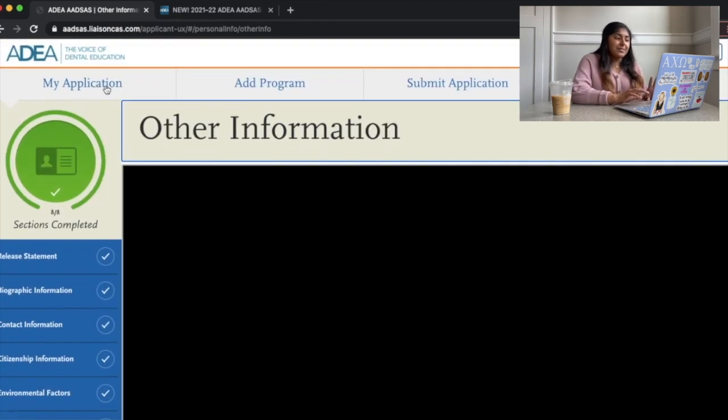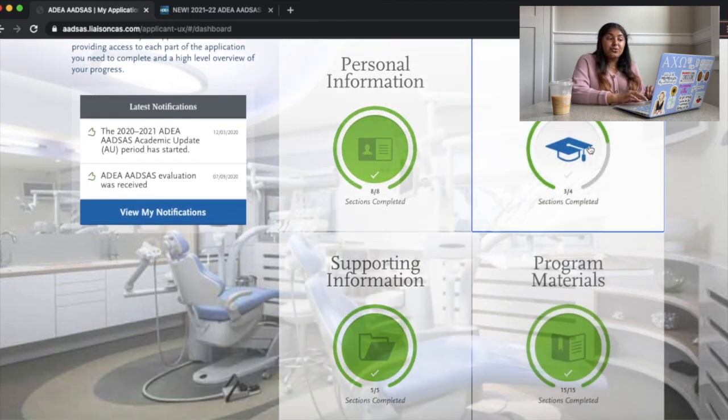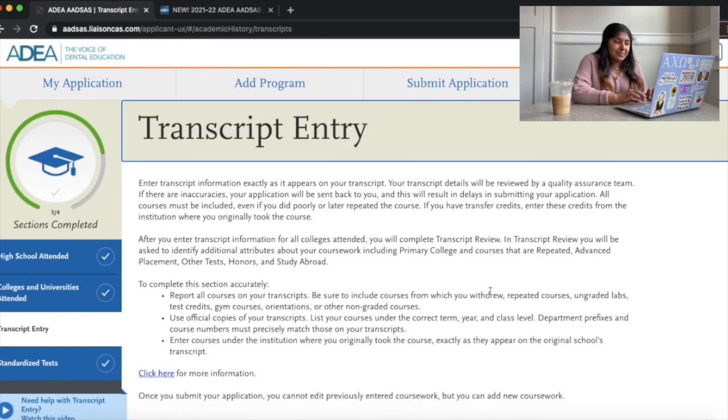Going back to the four tiles, next is academic history. This covers basic information: what high school you attended, what colleges or universities you attended, transcript entry, and standardized tests. I would actually encourage you to fill this one out first, because this is what's going to hold up your application. You want to submit as close to June 1st as possible, and transcript entry is what will slow you down.